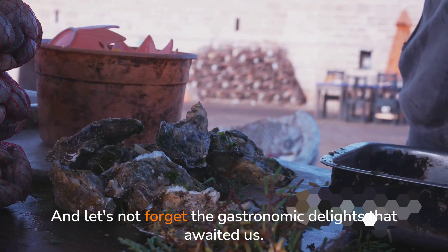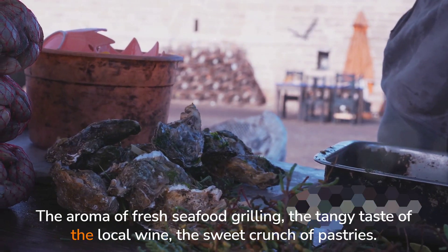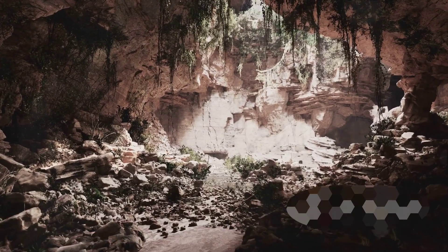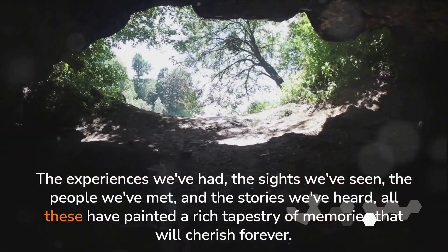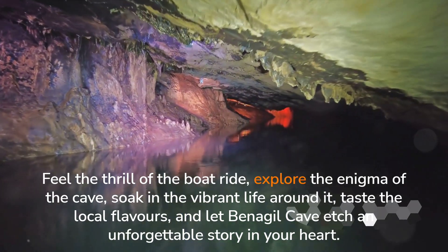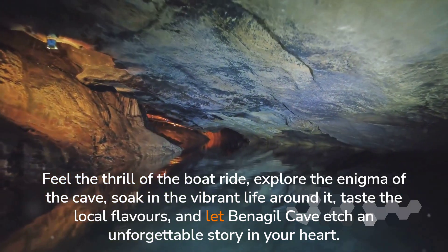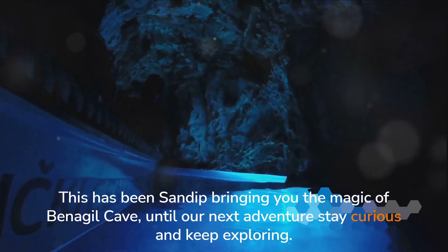And let's not forget the gastronomic delights that awaited us — the aroma of fresh seafood grilling, the tangy taste of local wine, the sweet crunch of pastries. Every bite was a celebration of Portuguese culture. The experiences we've had, the sights we've seen, the people we've met, and the stories we've heard have all painted a rich tapestry of memories we'll cherish forever. So why not embark on your own journey? Feel the thrill of the boat ride, explore the enigma of the cave, soak in the vibrant life around it, taste the local flavors, and let Benajil Cave etch an unforgettable story in your heart. This has been Sandeep, bringing you the magic of Benajil Cave. Until our next adventure, stay curious and keep exploring!